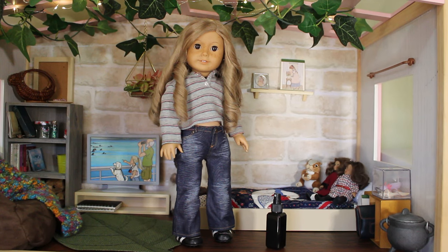Hi everyone, welcome to Agey Dolls Down Under and my What My Dolls Are Wearing video for March. I'm going to start with Raven. We're going to go in chronological order from my first doll to my most recent doll, starting with Miss Raven.